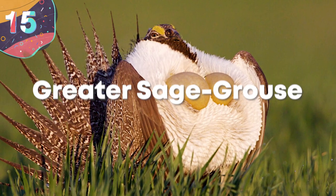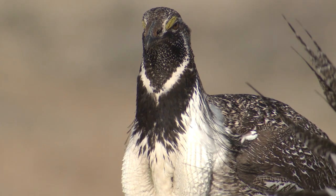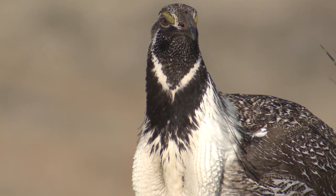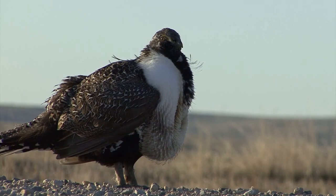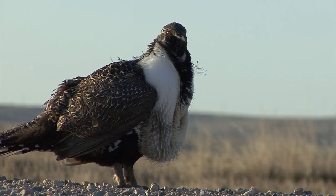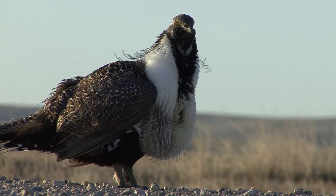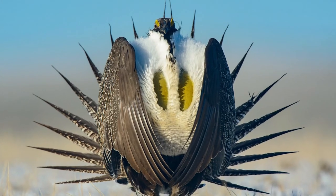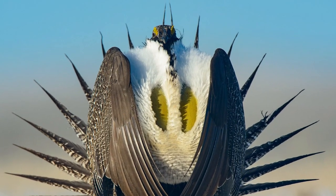Number 15: the Greater Sage Grouse. The first spot on our list is taken by the bird known as the Greater Sage Grouse. It's the largest grouse in North America, living in the sagebrush country in the western United States and southern parts of Canada. More commonly known as the Sage Hen, it doesn't look like much at first, but during mating season, things can get a little funky.